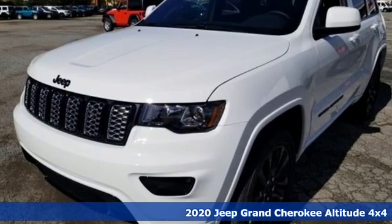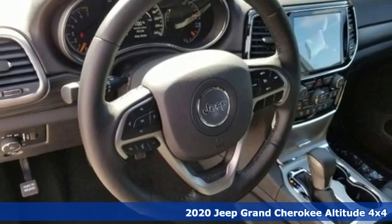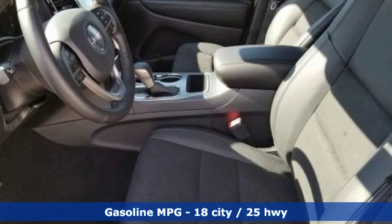Here's a new 2020 Jeep Grand Cherokee. Welcome to a ride that is as spectacular as the scenery. It comes nicely equipped with features you'll love.